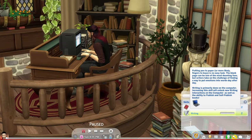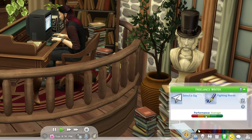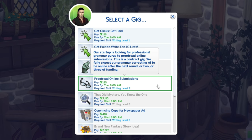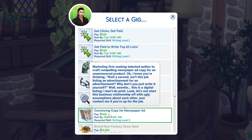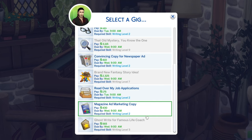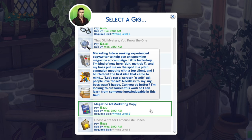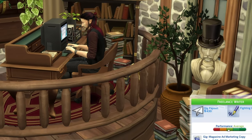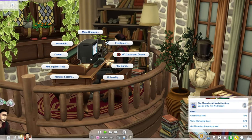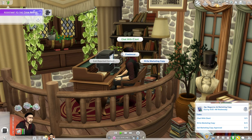Writing is now at level two, so we can go into here and check for gigs. Level one, level one, level two - proofreading online submissions or convincing copy for newspaper ads, giving us up to 410. Oh wait, there's a 430 one - magazine ad marketing copy. We'll do that one. Under here we have to chat with the client, write the copy, and get the copy approved.